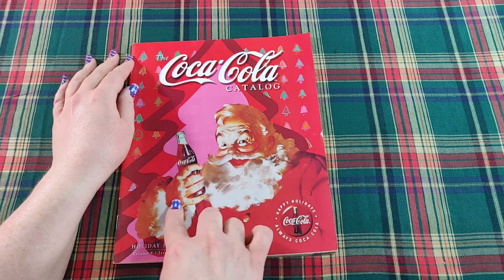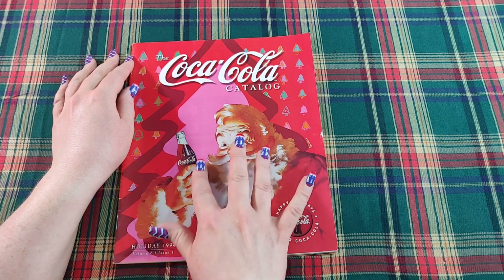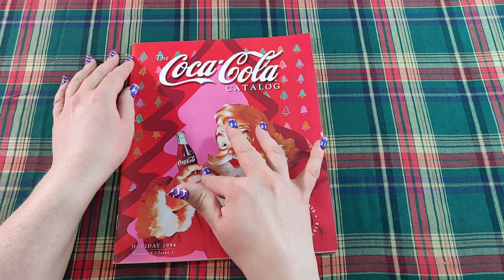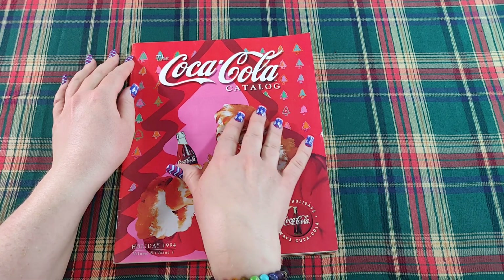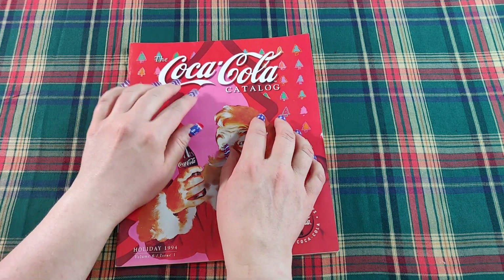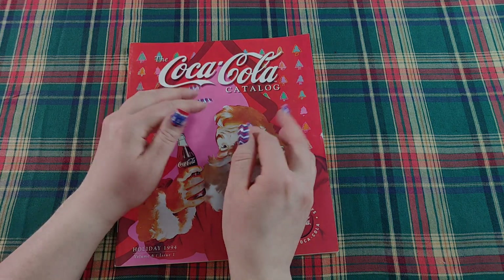I really hope you enjoyed looking through this catalog with me, and I hope you've enjoyed this series of vintage holiday catalogs. I'm wishing you a wonderful holiday season and a beautiful start to your new year. I hope you have a wonderful rest of your day or your night, and a very good sleep. Until I see you next time, take very good care. Bye!